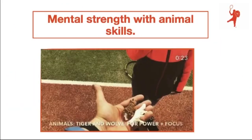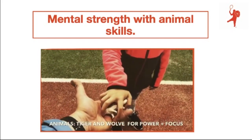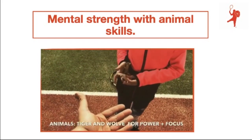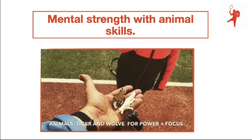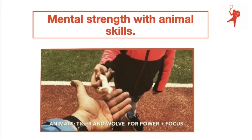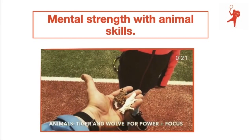When we teach in the holistic way, the mental part plays a big role from the beginning. Animals are always helpful for kids to learn from. Here I use the visualization of animal skills to develop the mental aspect of the game. Elena gets a tiger and a wolf to put into her pocket during training and to have their power and focus with her in practice.